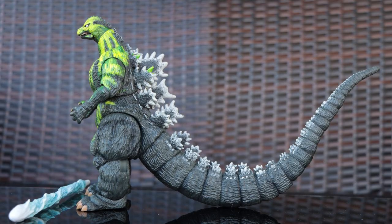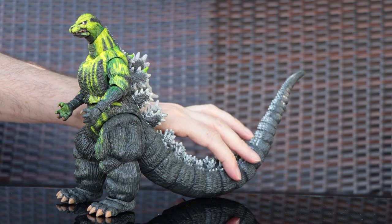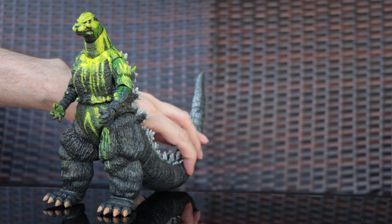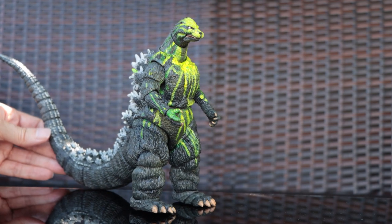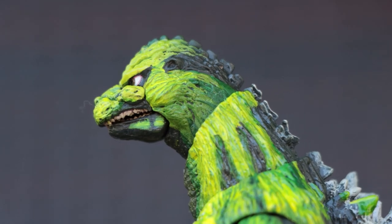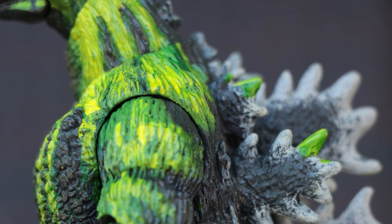That was number three. Number two is going to be hard, because I think NECA did an awesome job this year. Because NECA did such a great job on this repaint on the 89, I think this one stole the spot for number two. You'll need a Biollante to go with it — the SH Monsterarts Biollante works well. That's how I have them paired up in my display. And this looks so good — the green paint really looks like it's from the movie.